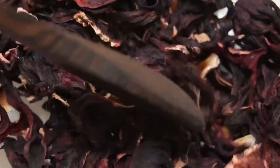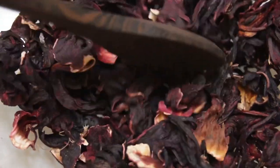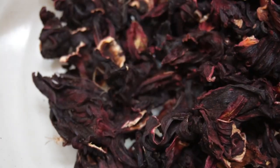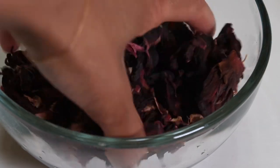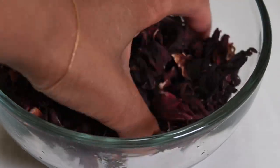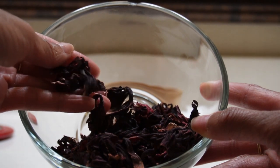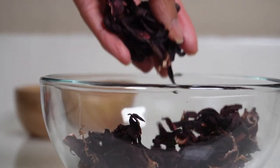And now on to hibiscus. Hibiscus flowers have been revered in Ayurveda for their abilities to boost hair growth. Their petals and leaves are both known to improve the growth of hair follicles. The soothing benefits of hibiscus leaves and flowers can provide lasting relief to a dry, itchy scalp. Hibiscus also has astringent properties that reduce excess oil secretion, thus helping to alleviate dandruff and flakiness.